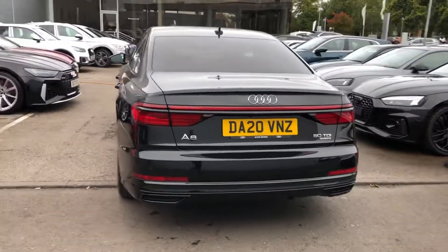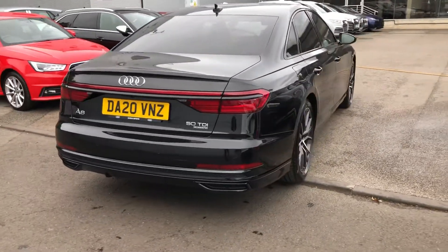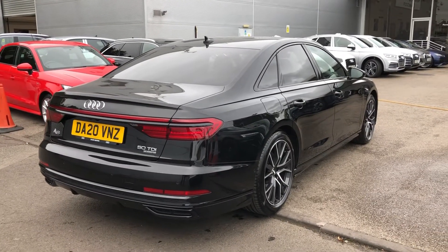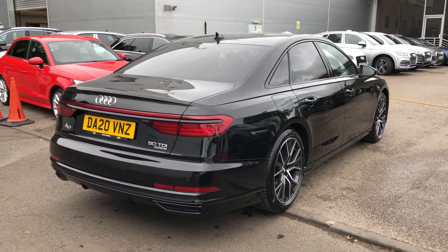The LED rear lights with dynamic indicators, rear view camera, and rear parking sensors. This is an Audi approved used vehicle, so you will get a minimum of one year's warranty and one year's roadside assistance.